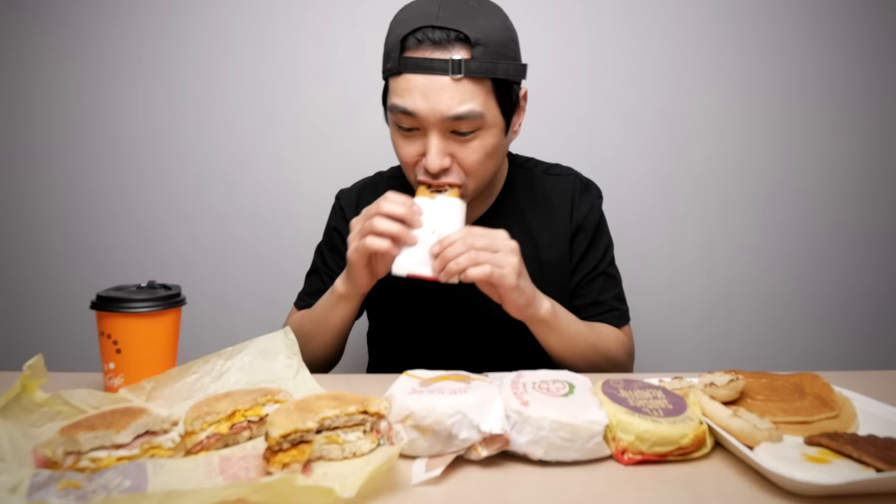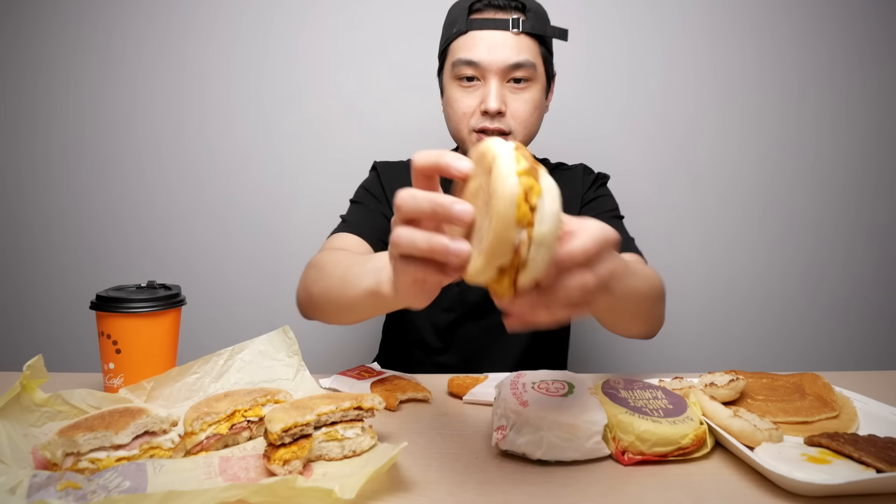Compared to these, this is juicy, this has sustenance, this has a bite. These seem so dry in comparison. That's where it's at right there. That'll cure a hangover real quick.